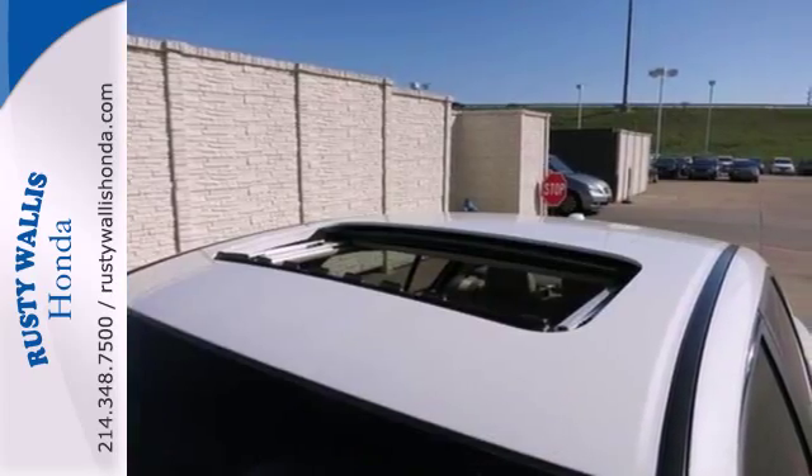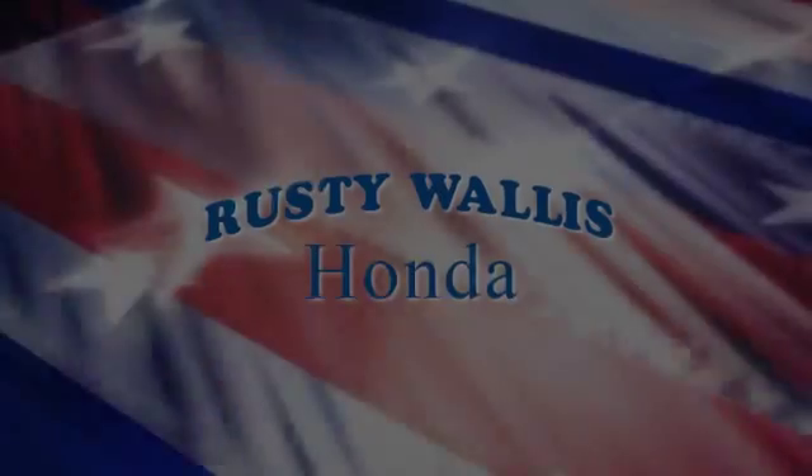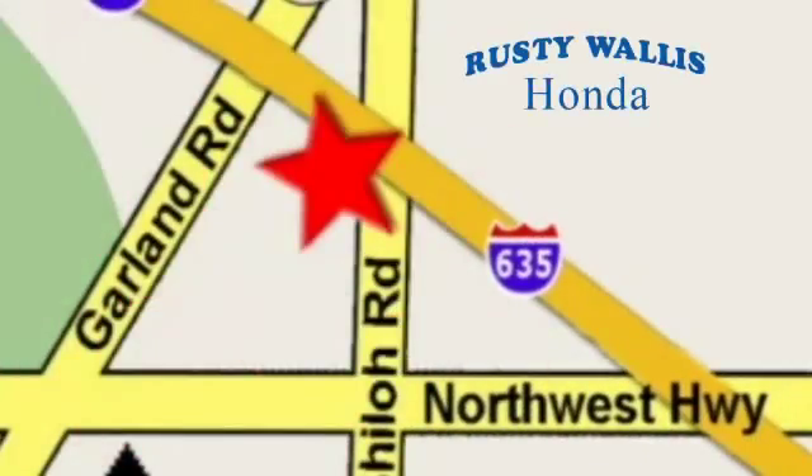See this versatile 2013 Accord for yourself today at Rusty Wallace Honda. Our primary goal is to satisfy our customers. Stop in today — we're easy to find just off I-635 at Shiloh Road.